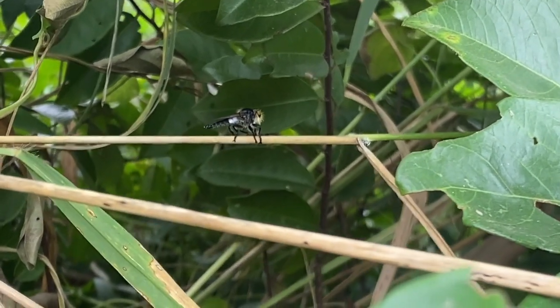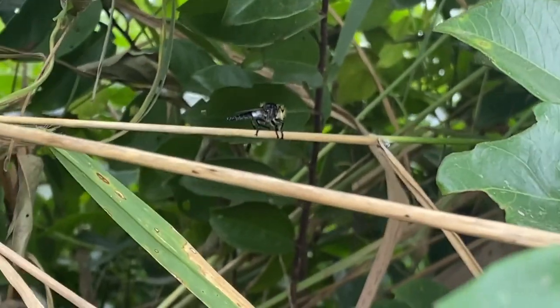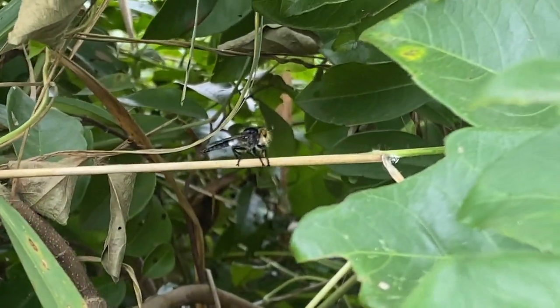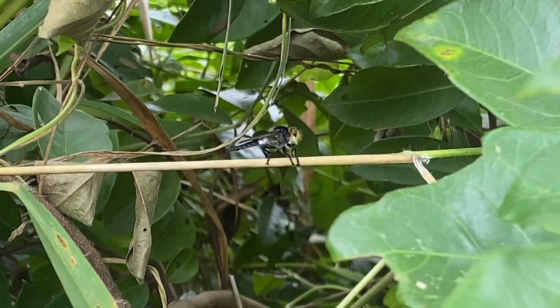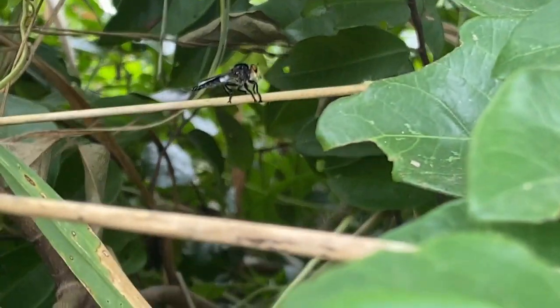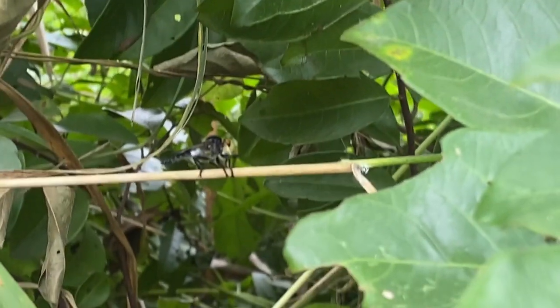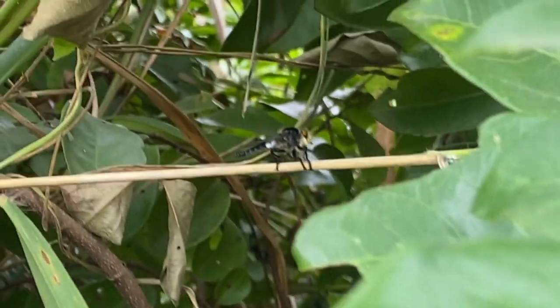Robberflies undergo complete metamorphosis with four life stages: egg, larva, pupa, and adult. The eggs are typically laid in the soil or other suitable substrates. The larvae are often found in the soil or decaying organic matter, where they hunt for small insects and other prey. After pupation, they emerge as adults and continue their predatory lifestyle.